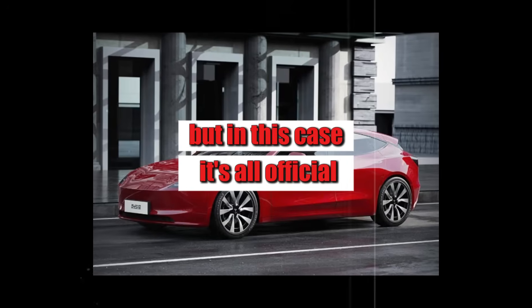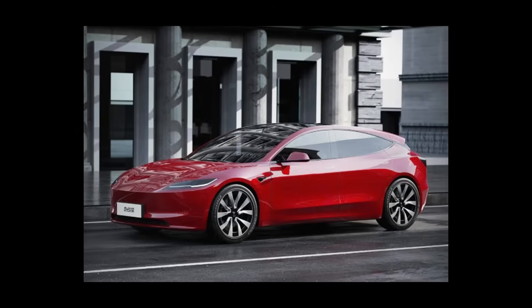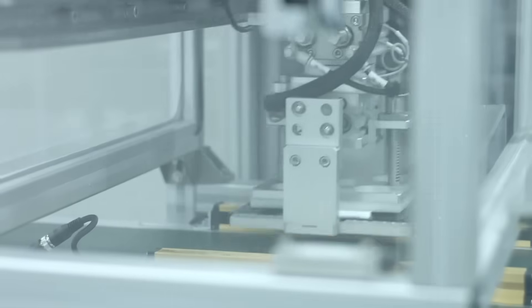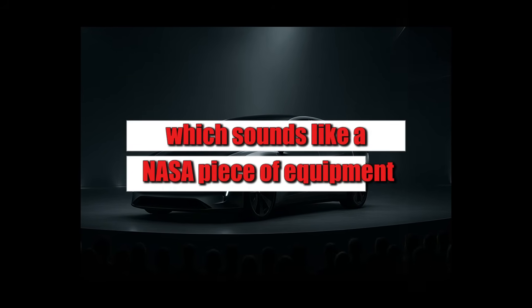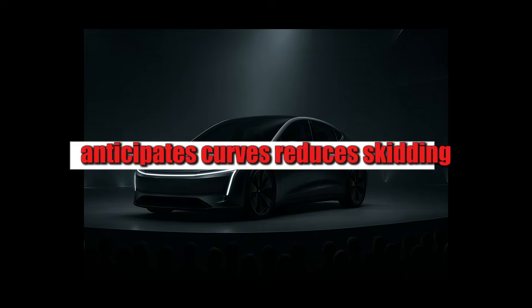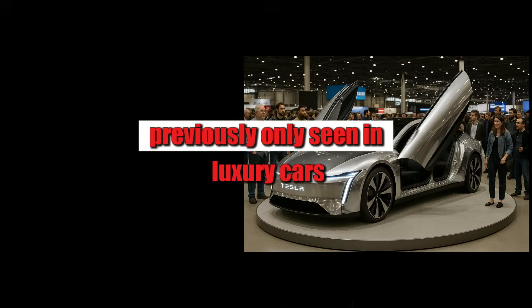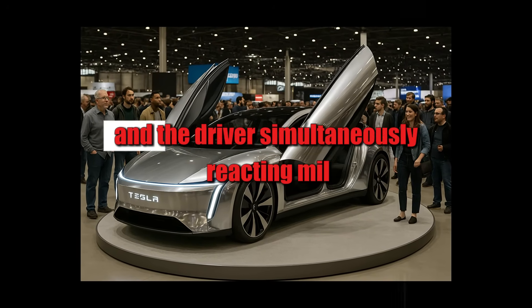It's all official, and that's where the conversation starts to get serious. The secret behind this lies not only in the engine but in how the two engines communicate with each other — the famous dual motor system with torque vectoring, which sounds like NASA equipment but in practice means the car understands how you drive. It anticipates curves, reduces skidding, and offers a feeling of stability previously only seen in luxury cars, as if the car reads the road and the driver simultaneously.